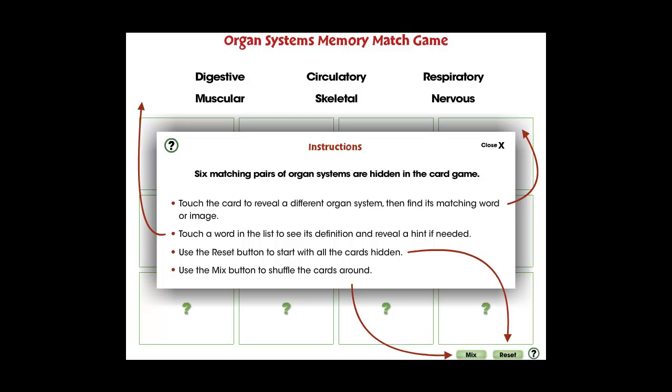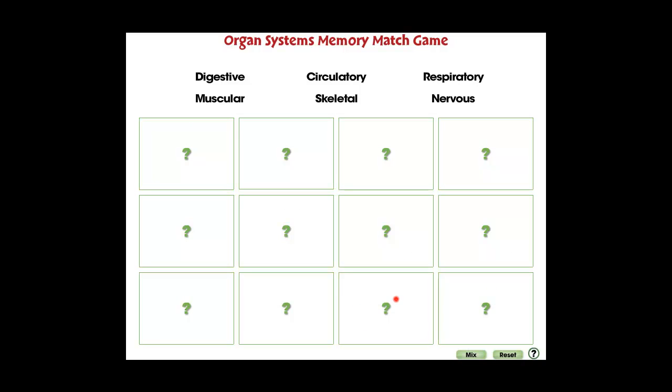In this memory match game, six matching pairs of organ systems are hidden in the puzzle. For middle school, this app is great for comprehending the six topics covered in the topic of cell, skeletal, and muscular systems.